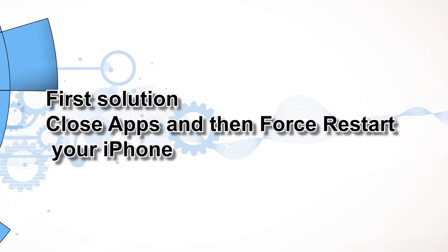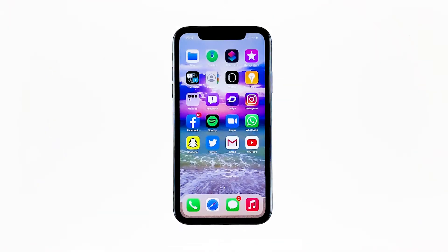First solution: close apps and then force restart your iPhone. There are times when there are already a lot of applications running in the background that your iPhone's performance drops. If this is the case with your iPhone, you can fix it by simply closing all applications running in the background and refreshing the memory by doing the forced restart. Here's how.